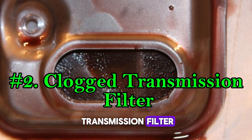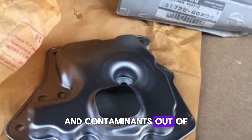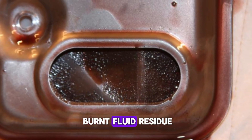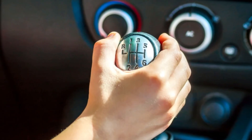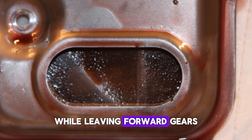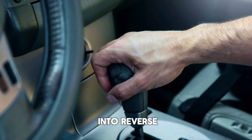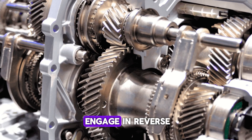Number 2: Clogged Transmission Filter. The transmission filter plays a crucial role in keeping debris and contaminants out of the hydraulic system. Over time, it can become clogged with metal particles and burnt fluid residue. Since reverse gear requires the highest hydraulic pressure, a partially blocked filter often affects reverse gear first while leaving forward gears functioning normally. Signs of a clogged filter include delayed engagement when shifting into reverse, slipping while backing up, or complete failure to engage in reverse.